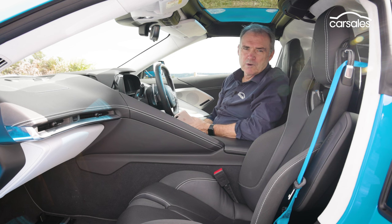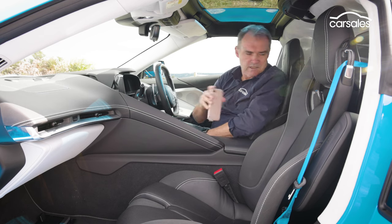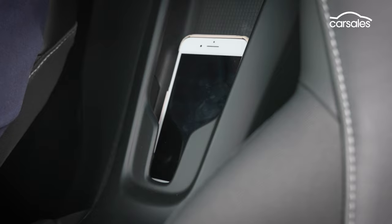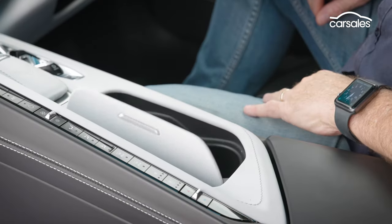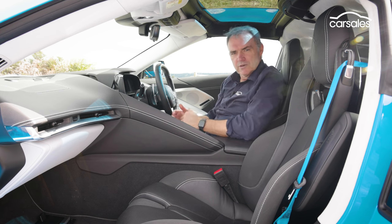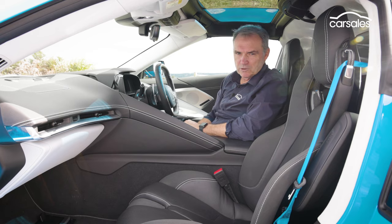Considering the cabin of the Corvette is pretty cramped, they've done a great job with storage. You can slot your phone into the wireless charger. The glove box is a decent size, there's a double cup holder and a litter bin. There are also door pockets, but they're pretty minuscule and hard to get at underneath the door armrests.